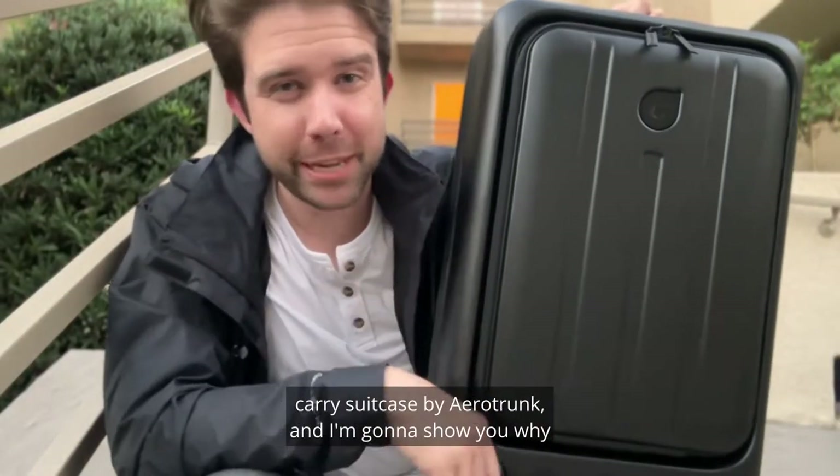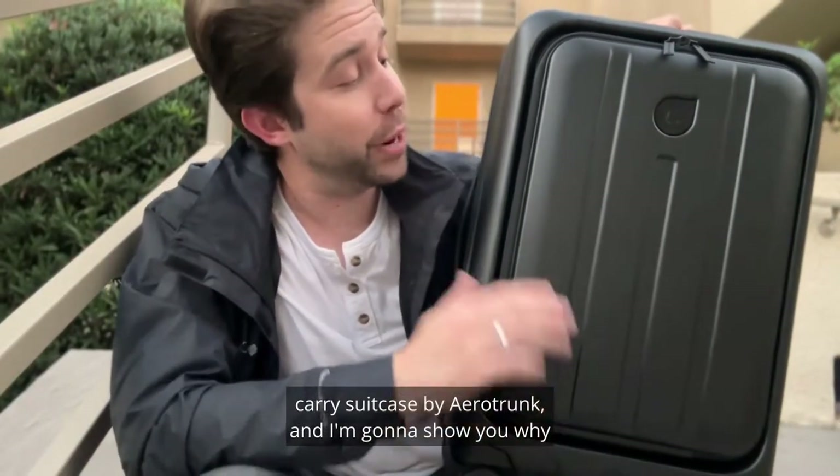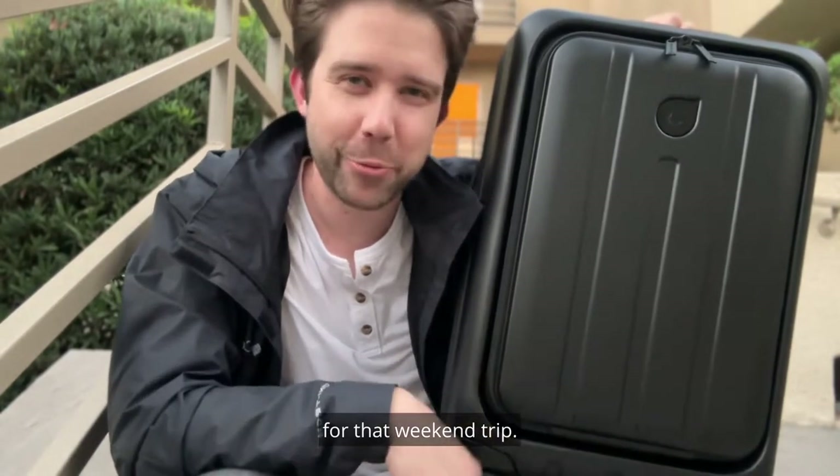I just finished packing my Pangolin Laptop Carry Suitcase by Aerotrunk, and I'm going to show you why this bag checks off everything you need for that weekend trip.